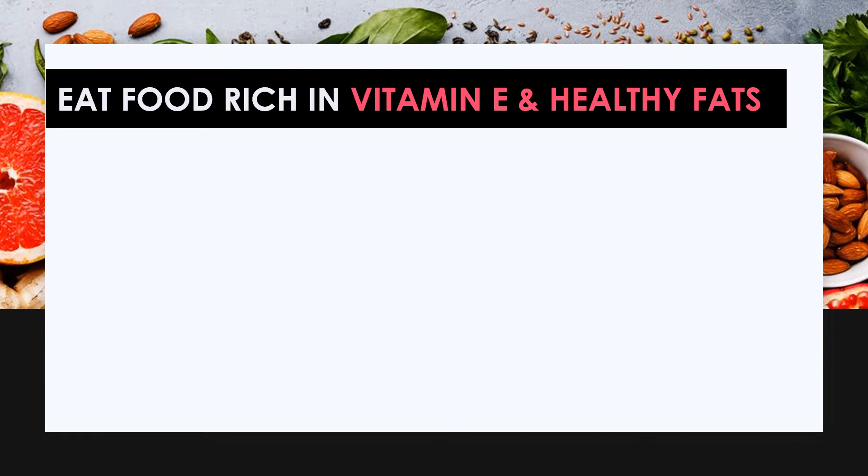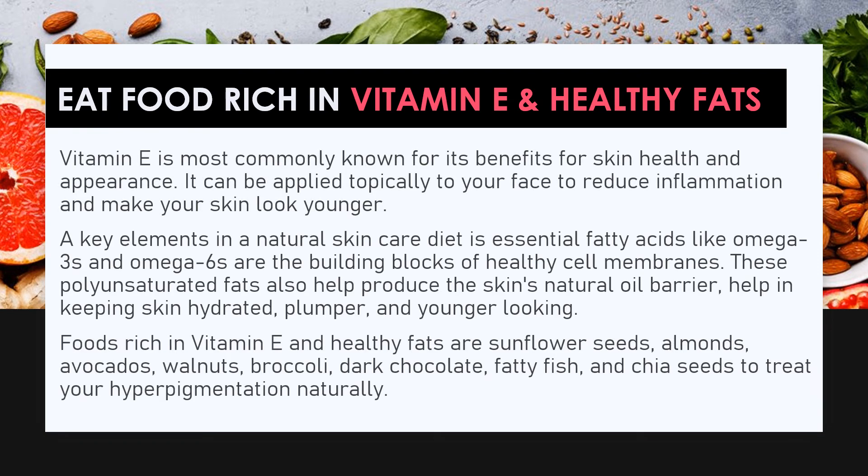Eat foods rich in vitamin E and healthy fats. Vitamin E is most commonly known for its benefits for skin health and appearance — it can be applied topically to reduce inflammation and make your skin look younger. Essential fatty acids like omega-3s and omega-6s are the building blocks of healthy cell membranes. These polyunsaturated fats also help produce the skin's natural oil barrier, keeping skin hydrated, plumper, and younger looking. Foods rich in vitamin E and healthy fats include sunflower seeds, almonds, avocados, walnuts, broccoli, dark chocolate, fatty fish, and chia seeds.